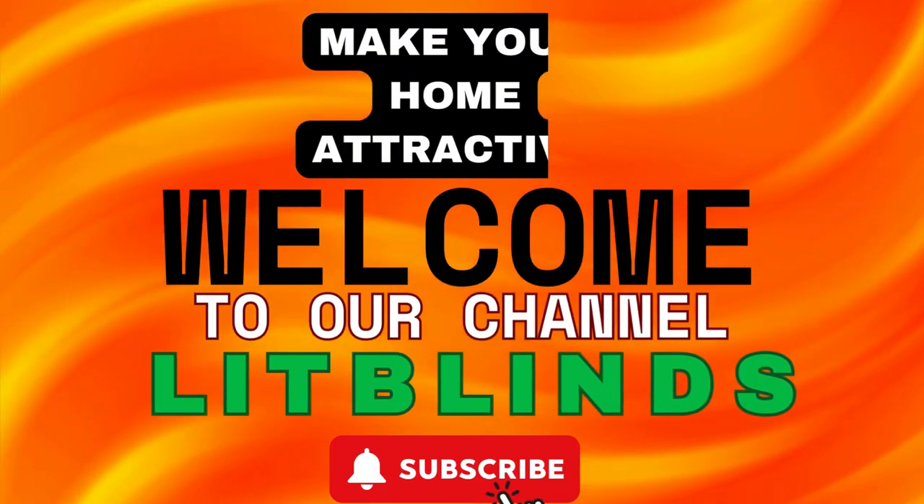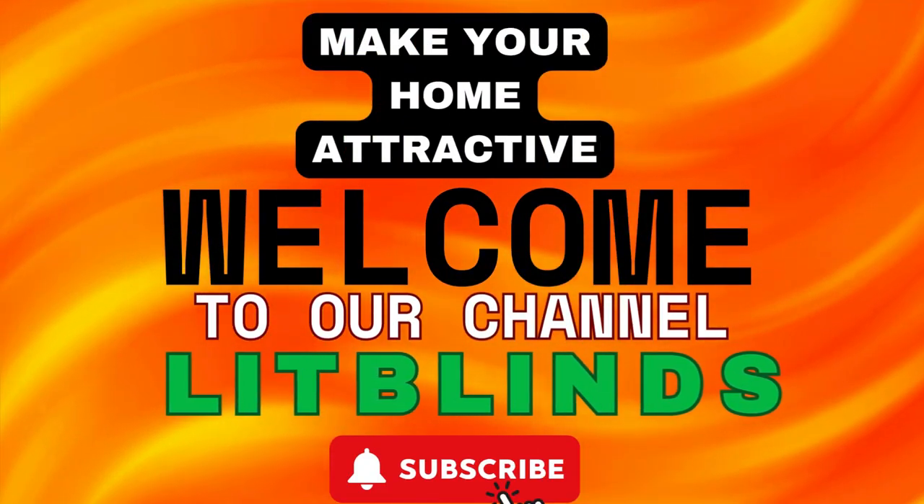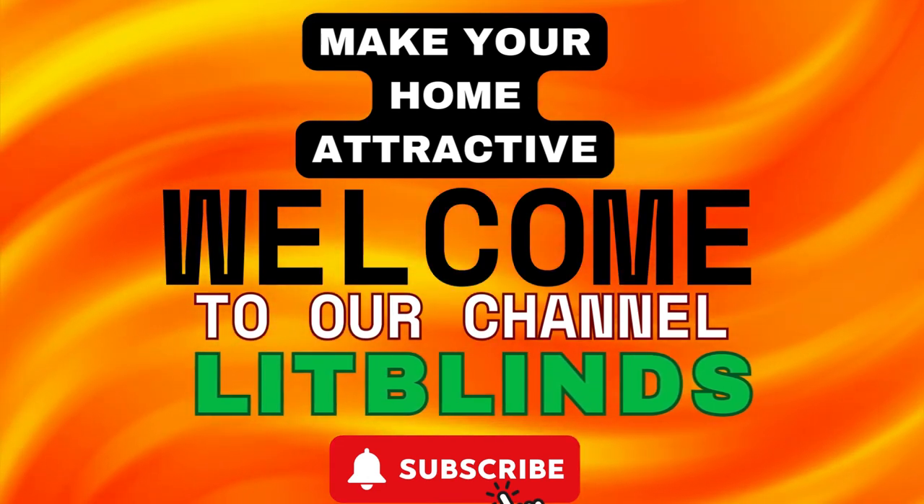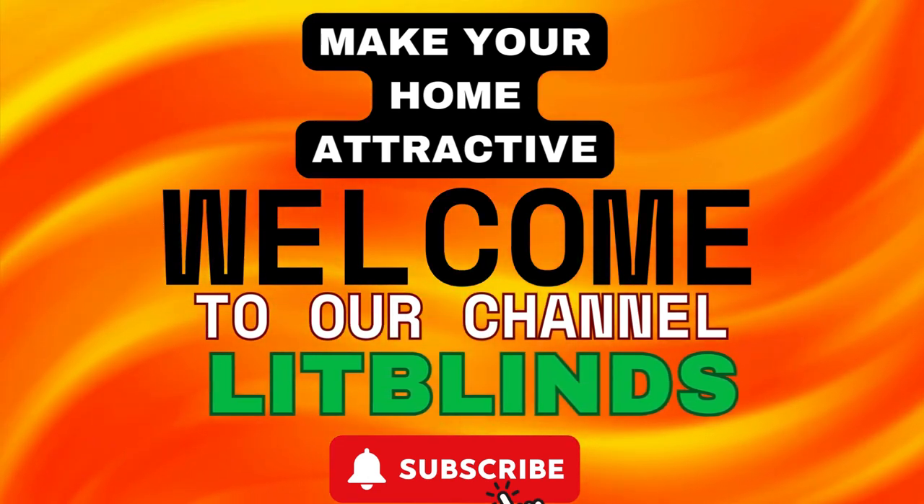Order online for free shipping. Get 50% off. Welcome back to our channel, Lit Blinds Store. To make an attractive home, subscribe and watch our videos.